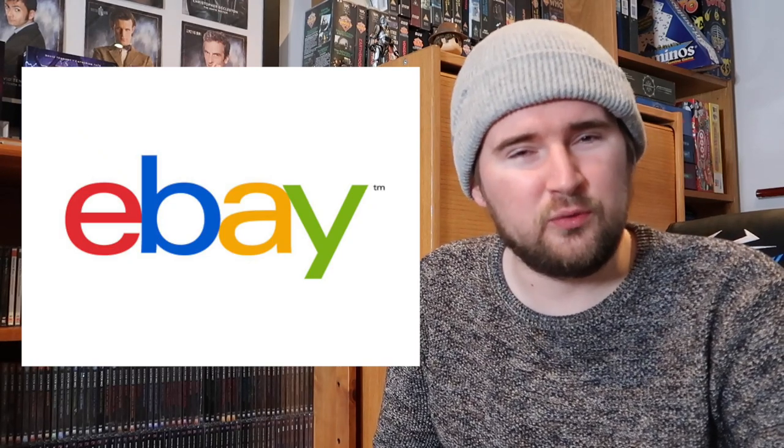The next main site I use is eBay. eBay doesn't really need any introduction — it's been used for nearly two and a half decades. It's a great place to find things, Big Finish included. The way I try to go with eBay is to get lots. I try and stay away from buying individual Big Finish titles, because from a cost-effective point of view, if you buy individually you're probably going to end up spending more money in the long run. So lots are definitely the way to go.